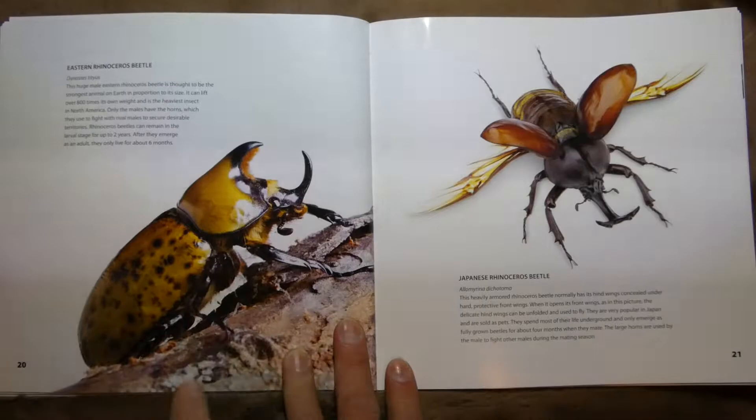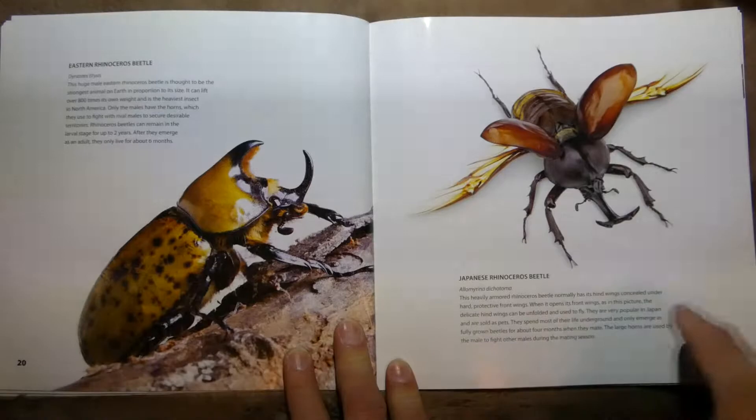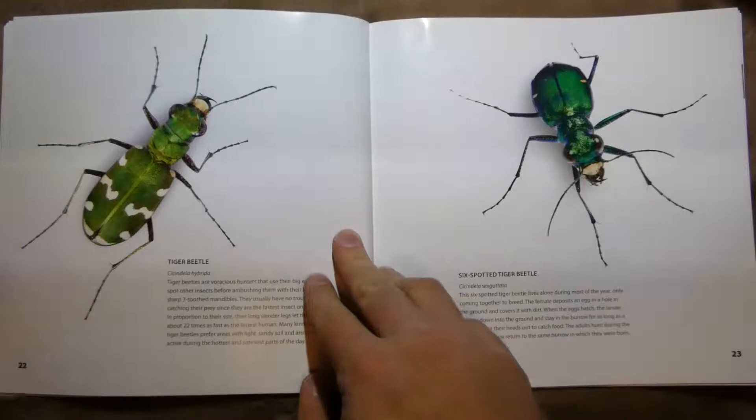This one is an Eastern Rhinoceros Beetle — it's one of the strongest animals on Earth in proportion to its size. This one is a Japanese Rhinoceros Beetle with a big horn on the front of its head, and they can fly.